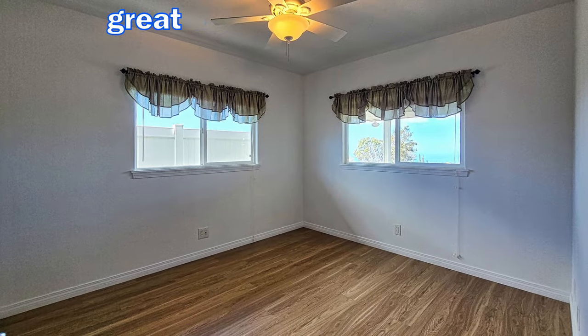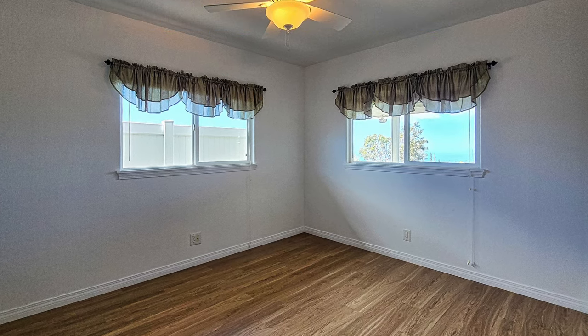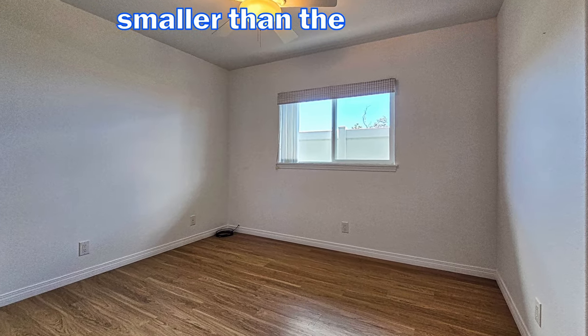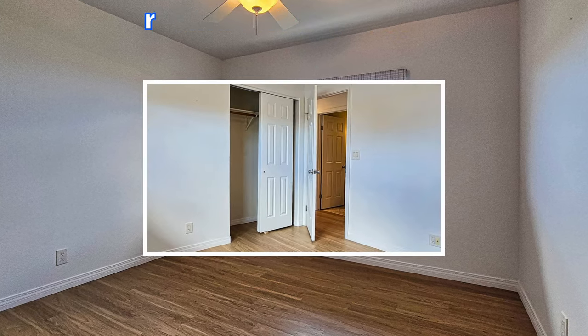The first bedroom has that great ocean view and good natural lighting from the two windows. Its closet backs up to the second bedroom. The second bedroom is a bit smaller than the first but still good-sized and has a closet right behind the door.